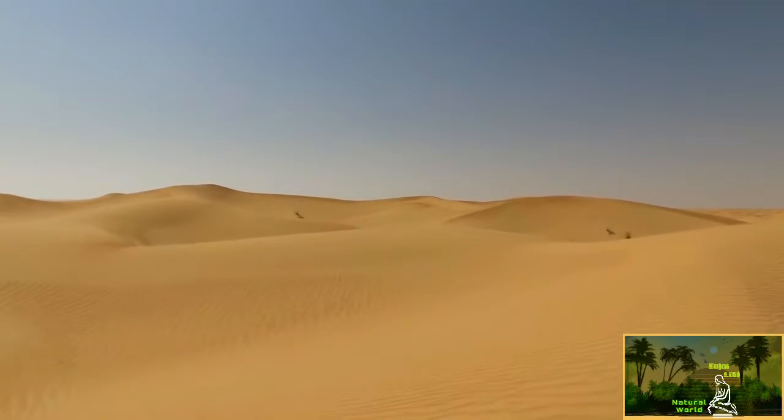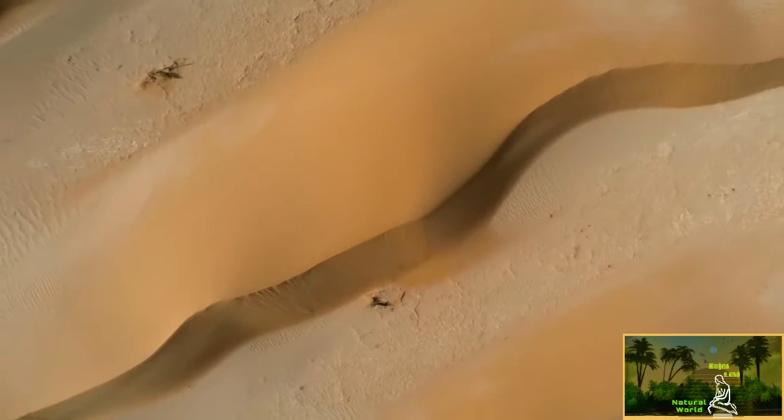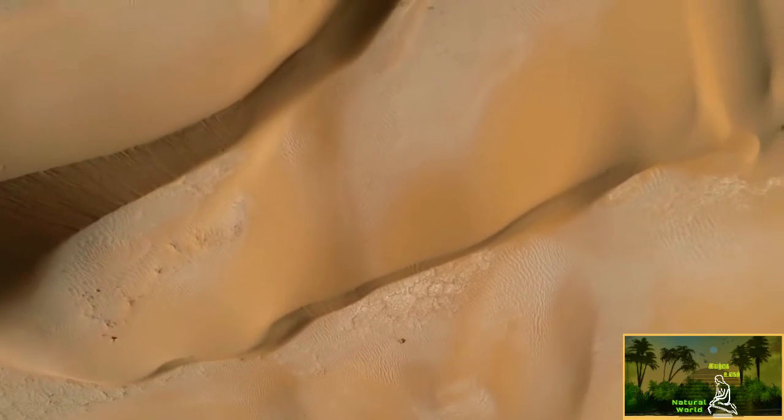The air temperature reaches a peak of 50 degrees in the early afternoon. But the sand, having absorbed the morning sun, is much hotter — 65 degrees. Hot enough to boil an egg.